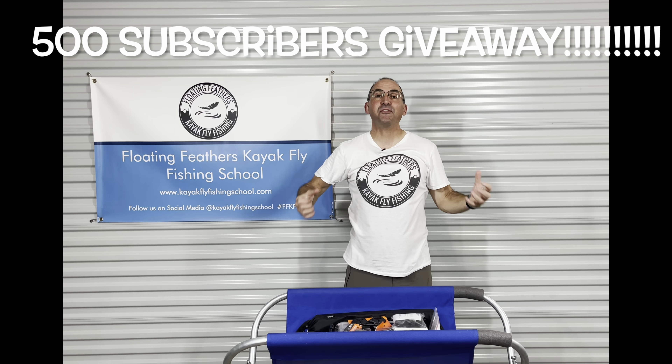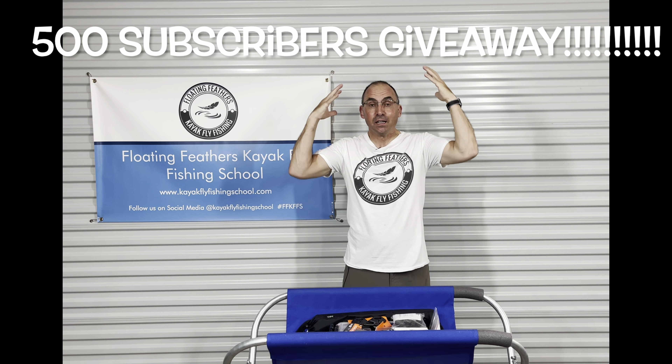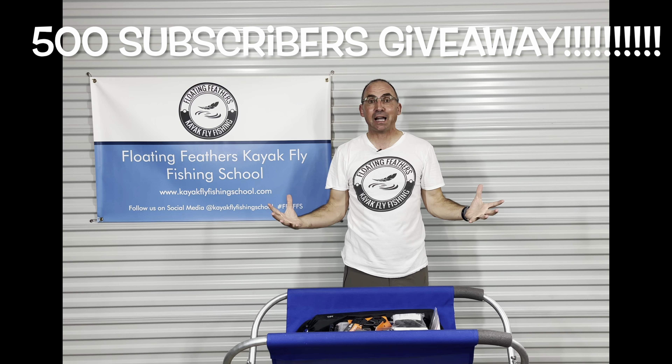Hi! We made it! 500 subscribers and I could not be more excited. Thank everybody for subscribing.